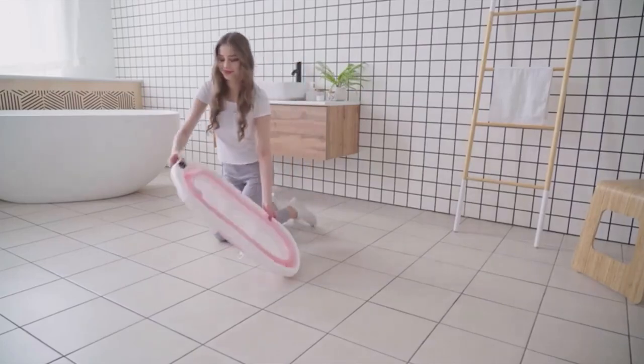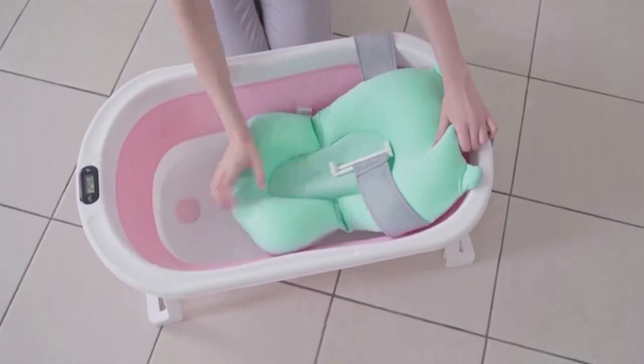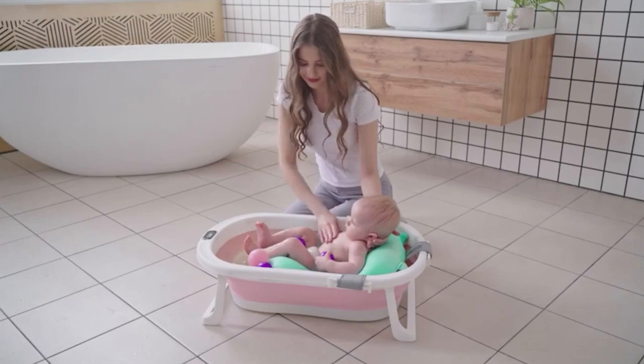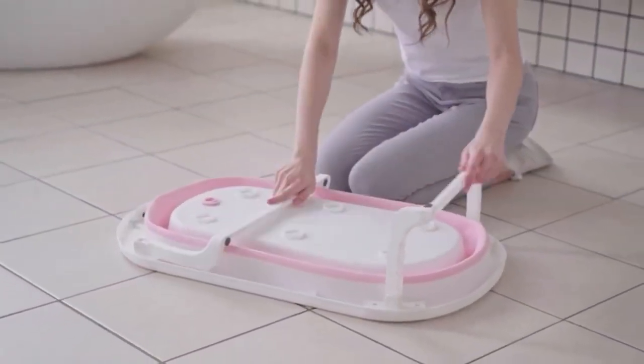And our number one pick: the Smoochy baby folding bathtub. This is an excellent choice for new parents looking for a safe and convenient bathtub for their newborn. It is designed to make bath time easier and more enjoyable for both parents and their little ones. One key feature is its collapsible design, meaning it can be easily stored when not in use — ideal for families with limited space.